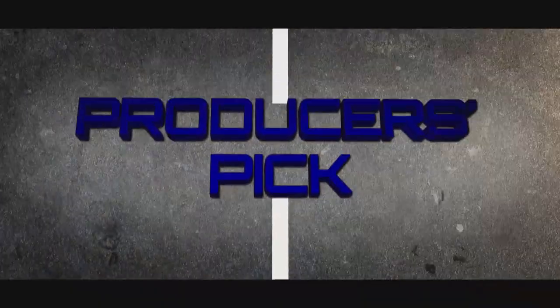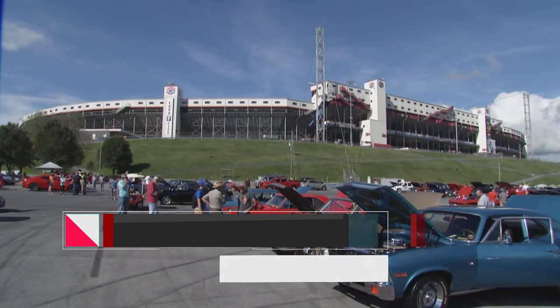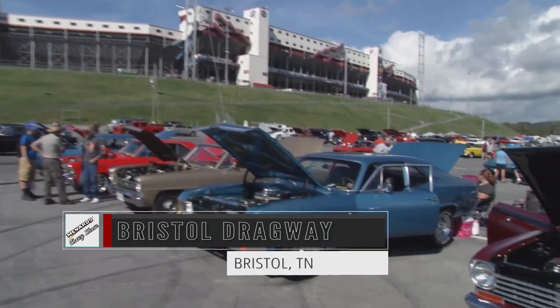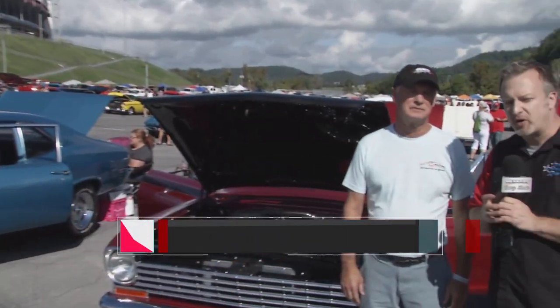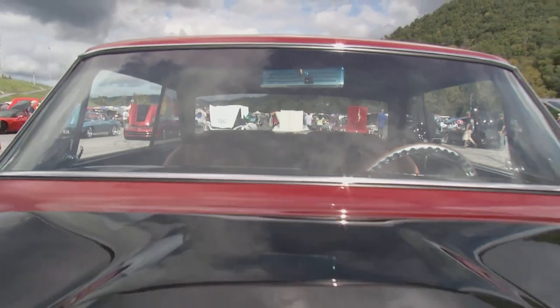Let's get things rolling with a Bristol-themed producer's pick. It's only fitting that we're here in the shadow of one of NASCAR's most famous tracks, and we find a car with some great NASCAR lineage. Allen, tell me what the connection is with this car and NASCAR.